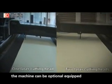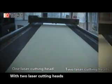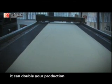If you want to process quicker, the machine can optionally be equipped with two laser heads. With two laser cutting heads, it can double your production.